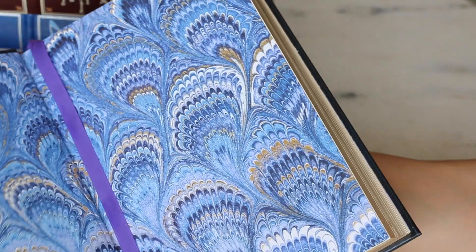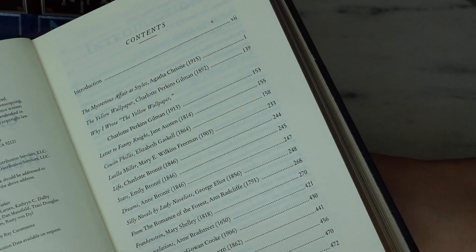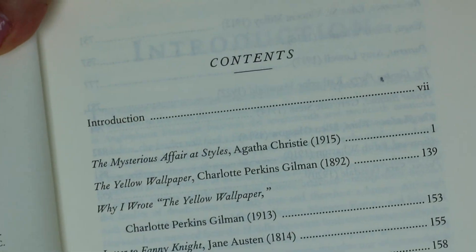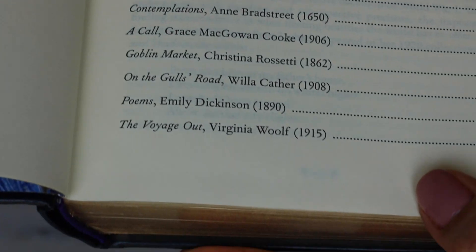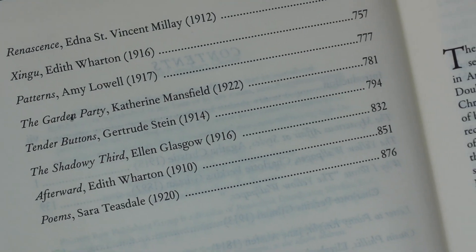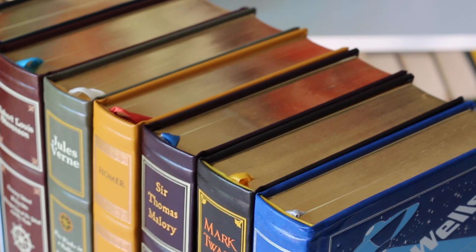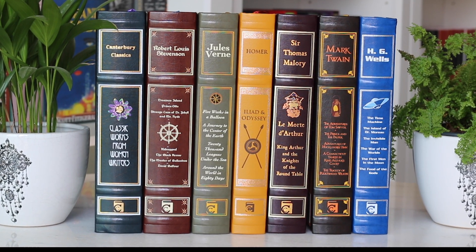Overall, I guess that if you manage to forgive the busy cover design, this is a great collection in my opinion. Despite the majority of them being bind-ups, they are not overly heavy, and even if they are a bit tacky on the outside, the design of the pages is very pleasing to the eye. In short: a nice selection of classics, durable books, and a fair price. Let me know down below your thoughts on this collection — do you like it or not? I'm looking forward to reading your opinions as always. If you enjoyed this video, don't forget to like and subscribe. See you all in the next video and thanks for watching. Bye!